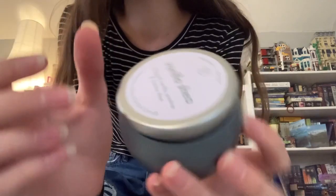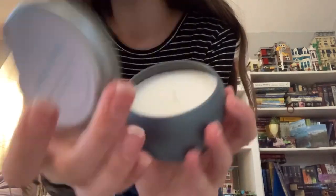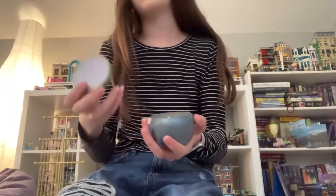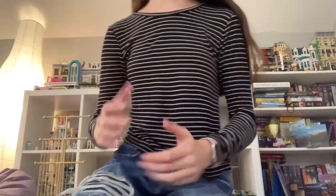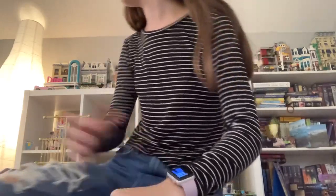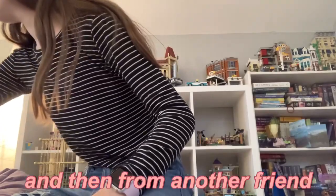I got this really cute candle — it smells so good. The scent is vanilla shea, really good, love this scent. I also got lots of candy and things like that.